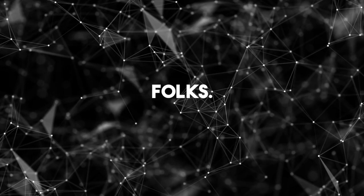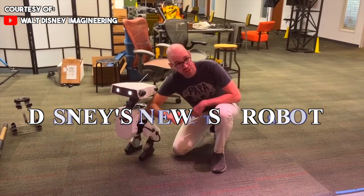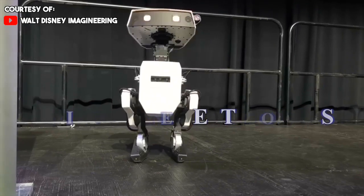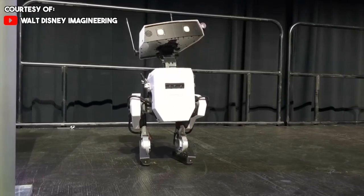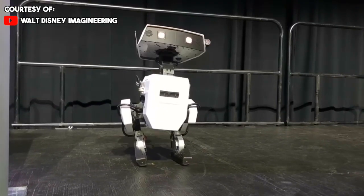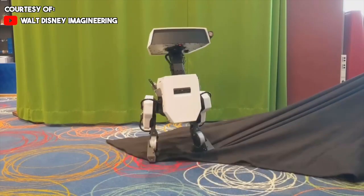Hey there, folks. Today we're diving into something mind-blowing that's flying under the radar. We're shining a spotlight on Disney's latest creation: robots. Yes, the same Disney behind your favorite Marvel flicks and theme park adventures. But here's the twist — these robots aren't your typical machines. They're quite human, yet they've got character and emotions, making them incredibly lifelike. Let's unravel this fascinating tale together.